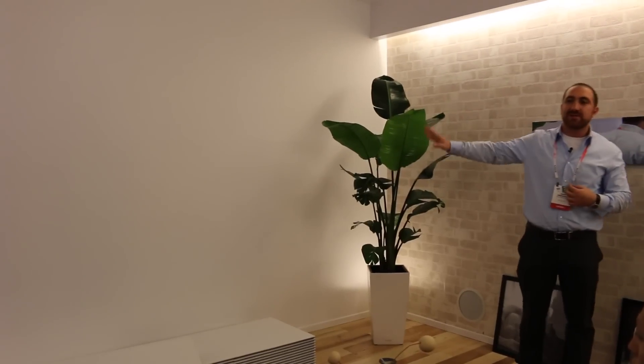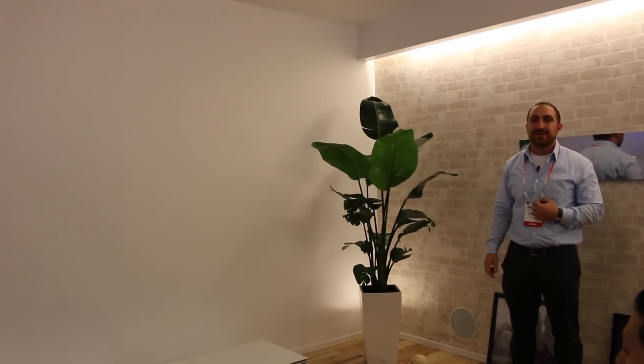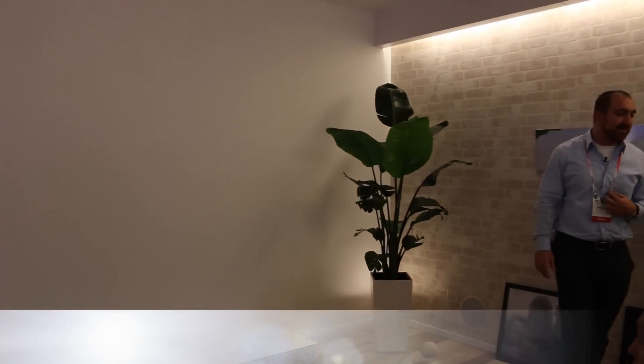Any kind of unused white wall space that you have could all of a sudden be the center of your home theater system. I've seen disbelieving looks, so let's stand back and take a look.